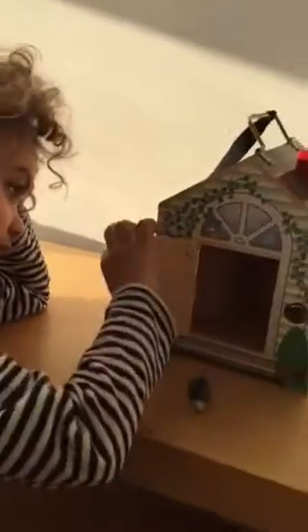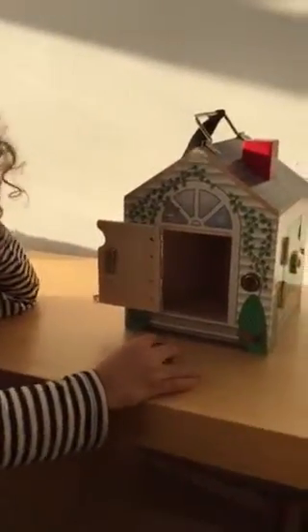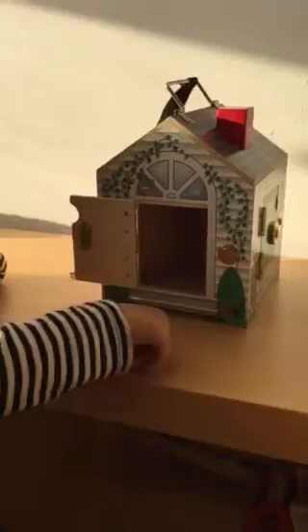Hi, this is Tori and Bodie from Teach Me Toys. Bodie's playing with — who are you playing with today? This hedgehog. And where does the hedgehog live? In number three. So Bodie's playing with a little Melissa and Doug toy. It's a doorbell house.